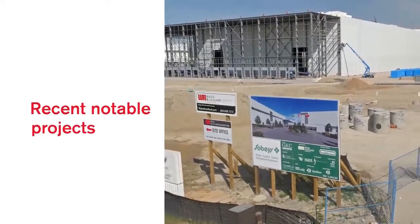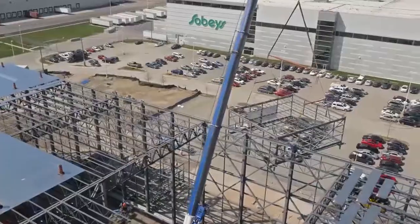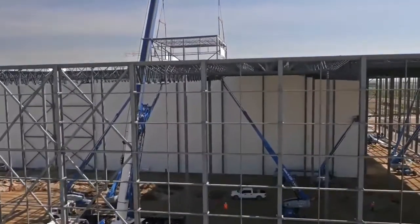Sobeys Distribution Centre was actually an 80-foot clear height, and the seven-story that we just came off of in Mississauga — all moment connections, so the tolerances were pretty tight, and it worked out actually perfect.